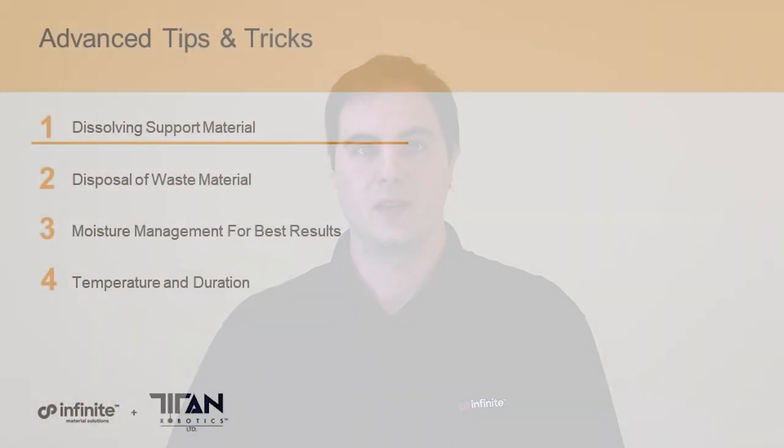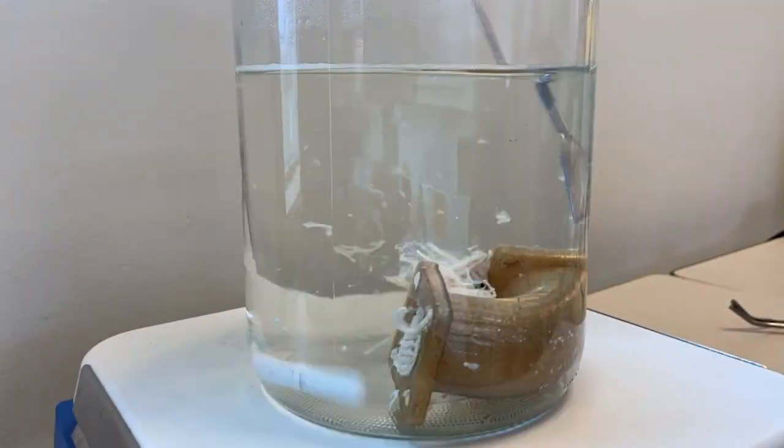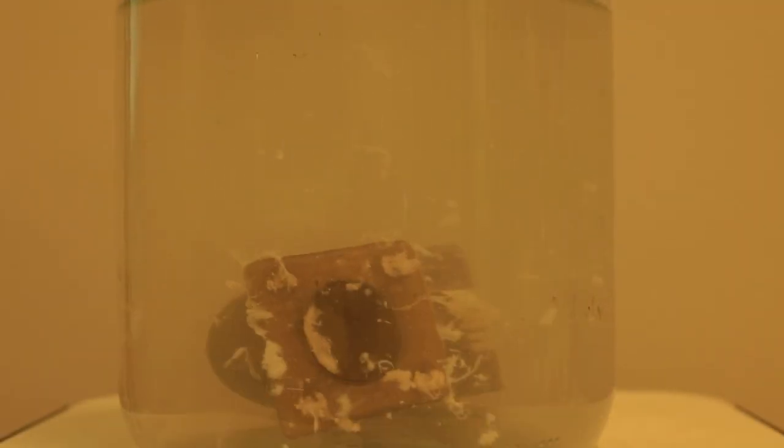Aquasys 180 is a water-soluble polymer, so how do we dissolve it? We recommend using water that's 50°C or hotter — the hotter the water, the faster it's going to dissolve. More agitation will also help parts dissolve faster. Another tip: after about 15 minutes of soaking, take any exterior supports that have started to soften and physically remove them the rest of the way. This really helps speed up the overall process and helps you get to a cleaner part quicker, and helps you get to the most solid interface layers — which take the longest to dissolve — more quickly.